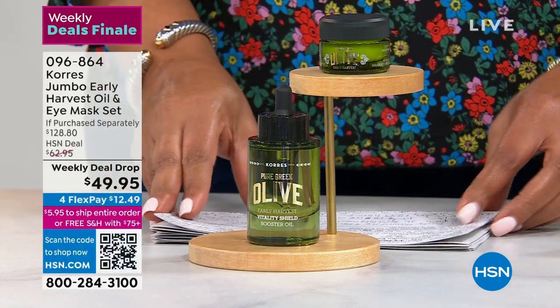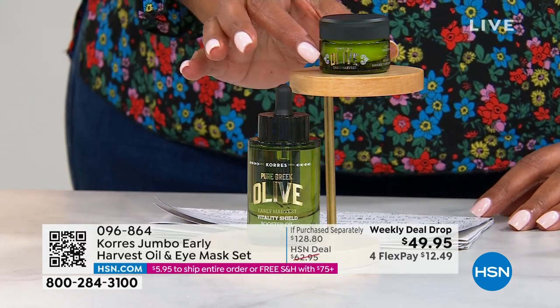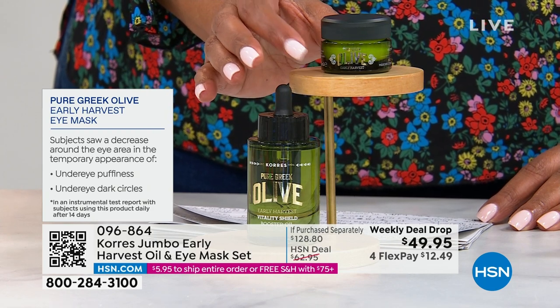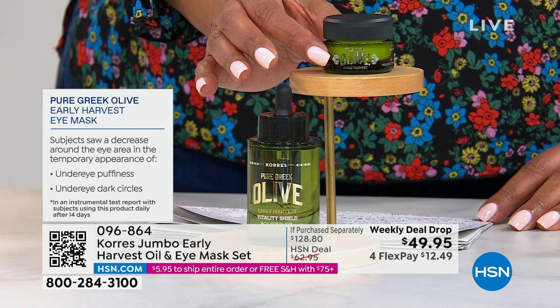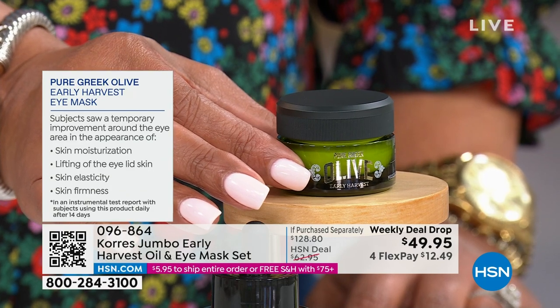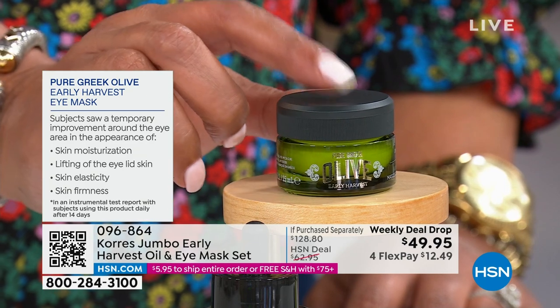Tanya struggles with extremely dry skin — look under the eye, how bright, soft, and smooth it is. This is the most powerful oil Corez makes — the most powerful olives, cold-pressed, all organically harvested. If you care about what goes on your skin, there is nothing cleaner than pure Corez olive oil. The eye mask is clinically and instrumentally proven: subjects saw temporary improvement in moisturization and lifting of the eyelid skin.